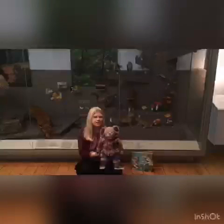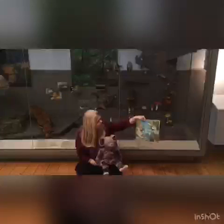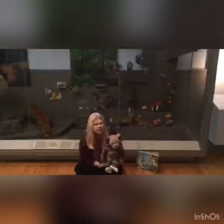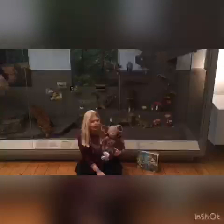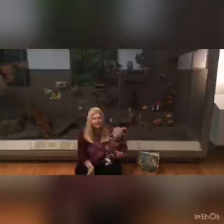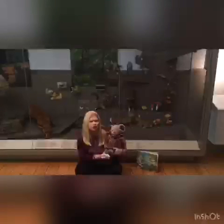Today for Museum Storytime, Albany has chosen this storybook and it's called Little Bear's Spring by Ellie Willard. We have decided to read our story in the Museum's Natural Northumbria Gallery, because in this storybook there's lots of beautiful pictures of the woods and the woodlands. We're going to read our story in front of this case here which has lots of woodland animals in. So the first thing we need to do to make sure we're ready for Museum Storytime is make sure that we're sitting nice and comfortably.